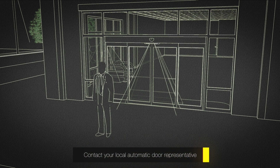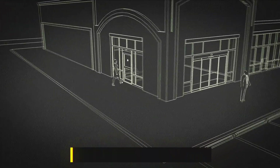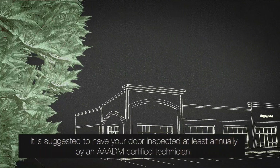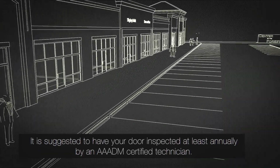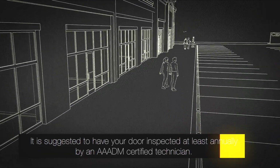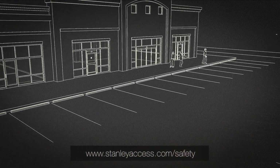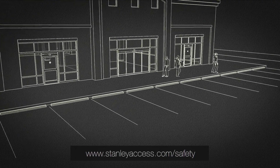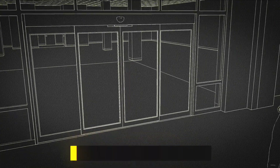Doors installed prior to the release of the standard do not necessarily have to be upgraded — check your local building codes. Whether your door has sensor monitoring or not, as a door owner it is important to perform a safety check on your doors every day for your customers' safety and your own protection. A daily safety check video is available on our website at stanleyaccess.com/safety, and your owner's manual also contains important information on the operation and maintenance of your door.